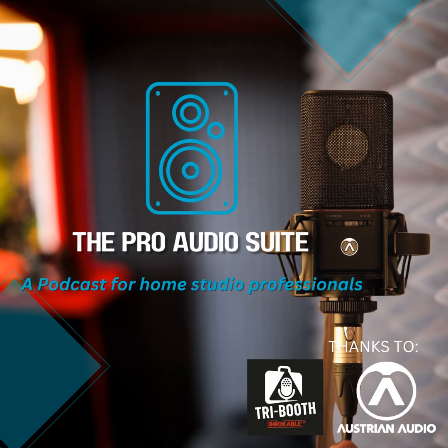And on that note — arrivederci. That was the Pro Audio Suite. If you have any questions or ideas for a show, let us know via our Facebook page, the Pro Audio Suite podcast.